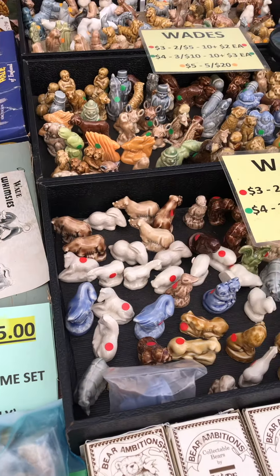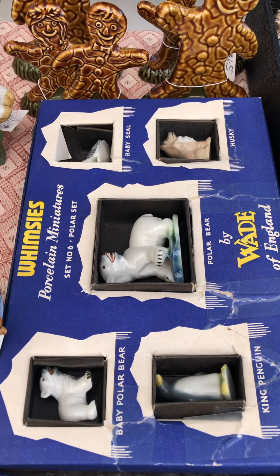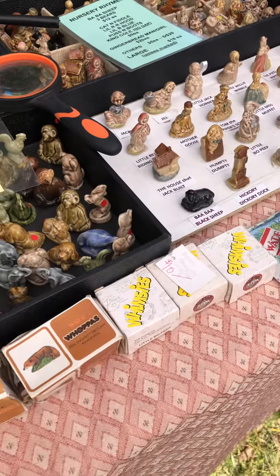He doesn't sell online — just at shows and shops. Look at that right there. He lives basically in the Raleigh, North Carolina area — a very nice gentleman.